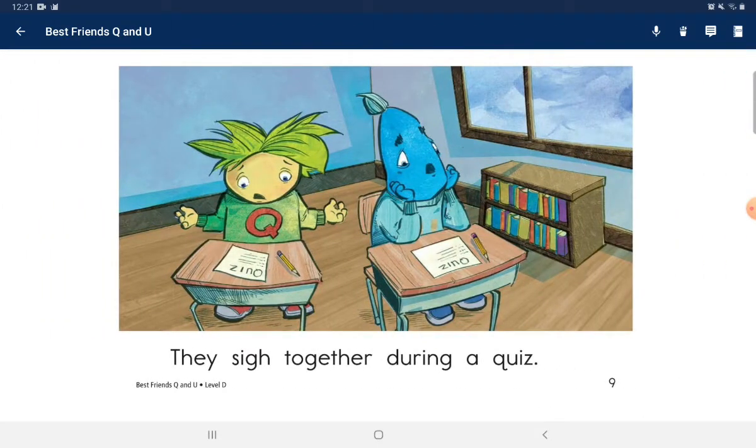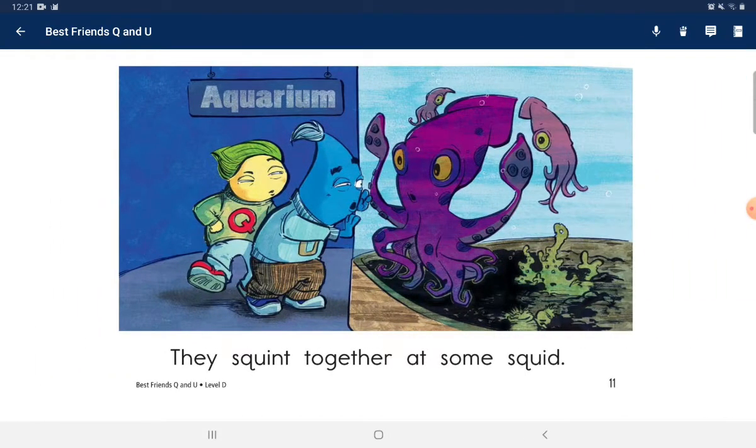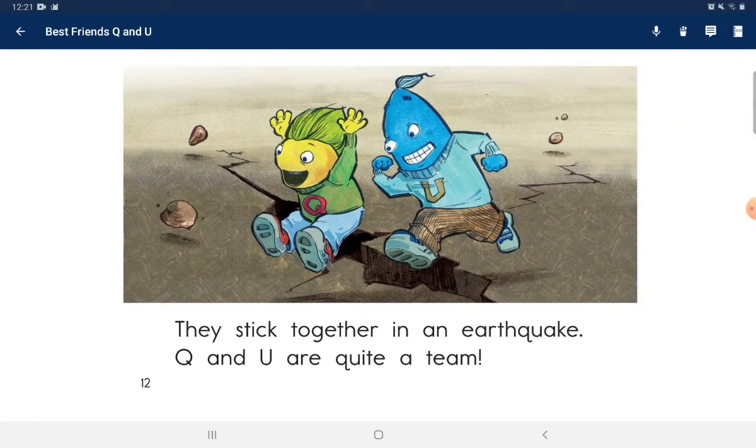They sign together during a quiz. They squeeze together in the mud. They squeeze together as some squid. They stick together into an earthquake. Q and U are quite a team.